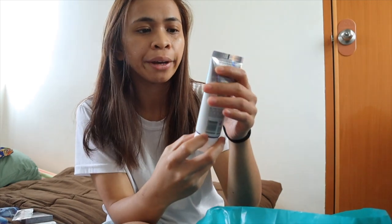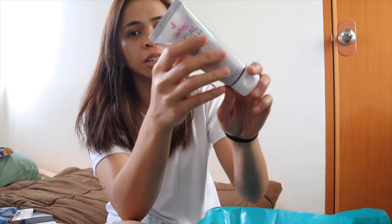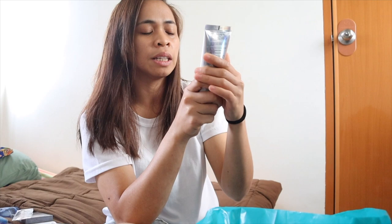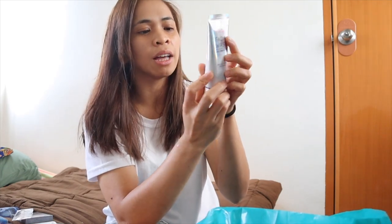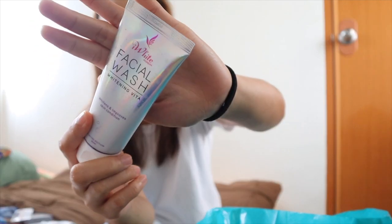Nakita ko itong Eye White Korean facial wash — I've been using this for 2 years na ata. Nag-iba sila ng packaging. This is the Whitening Vita — whitens and improves skin condition — 90 ml. This is 169 pesos. Ang mahal na niya — 99 lang ito before. Pero meron pa akong dalawa dun, bumili lang ako in case maubusan.